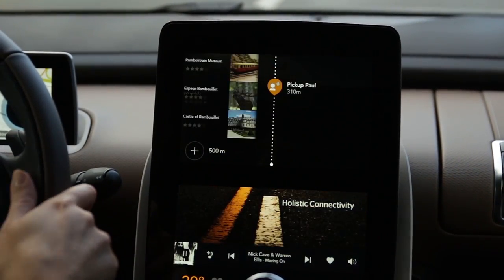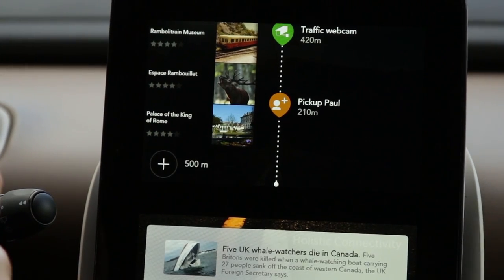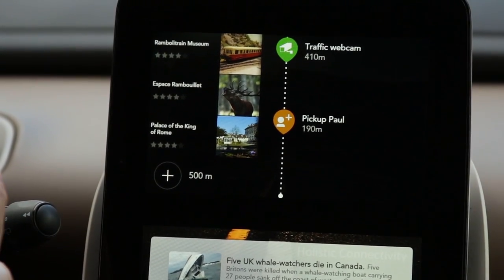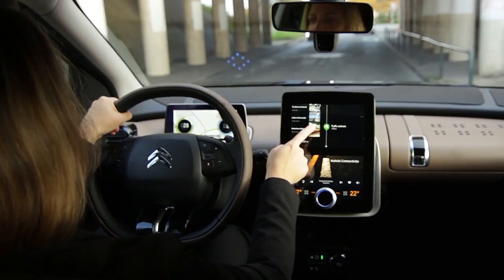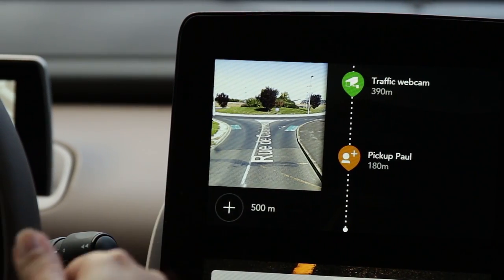Here we are connected to a car sharing community and I can accept to pick up a poll. Here I can visualize the webcam of the traffic along my route.